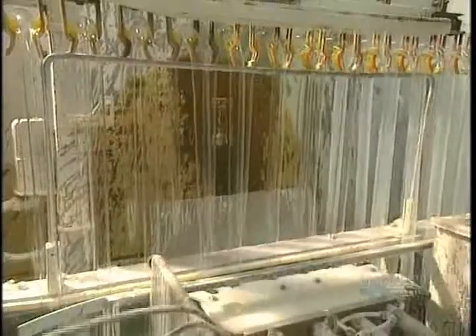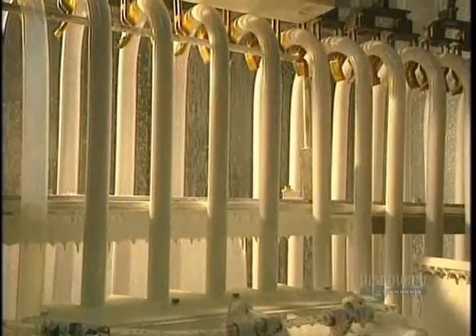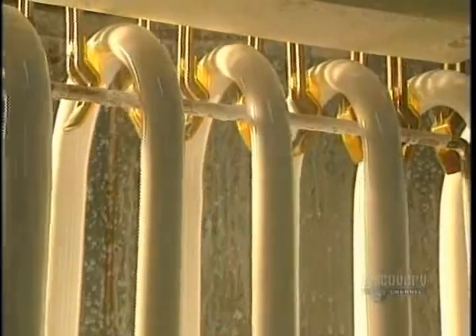The bent tubes go into the coating chamber, where a thin coat of phosphorus is applied to their inner surfaces. It's phosphorus which produces light by transforming ultraviolet generated by the ionization of mercury. Then the surplus phosphorus is removed from the ends of the tube to facilitate sealing them.